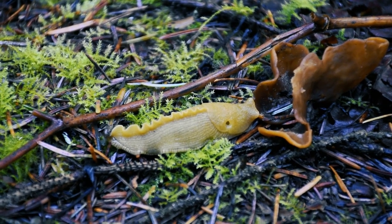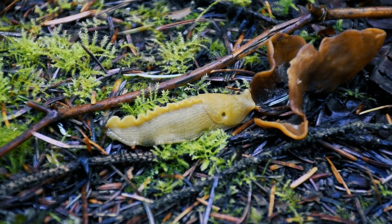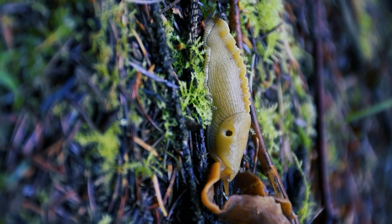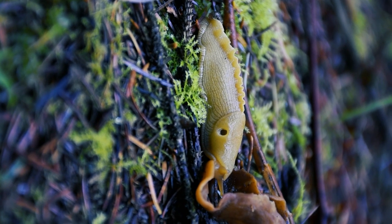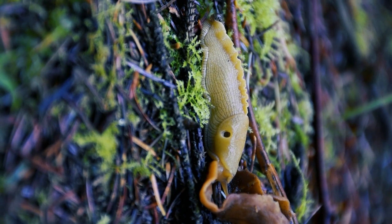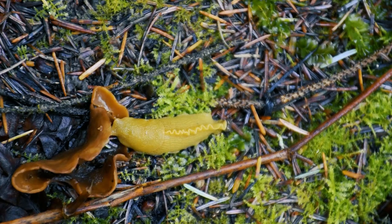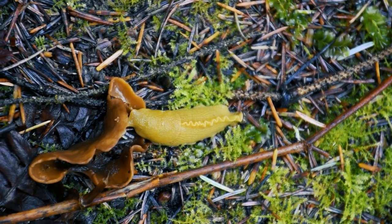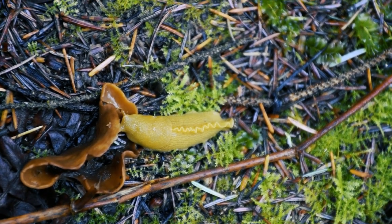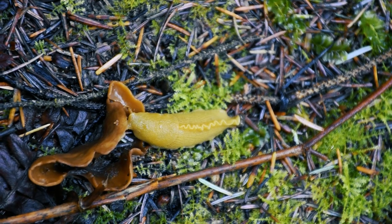The banana slug, a vibrant yellow creature found in the Pacific Northwest, is one of the world's largest and slowest slugs, growing up to 25 centimeters and moving at speeds of 6.5 inches per minute. With a distinctive yellow body resembling a ripe banana, it inhabits the moist forest from California to Alaska. As an herbivorous slug, it feeds on plants, fungi, and organic matter using a radula with tiny teeth.